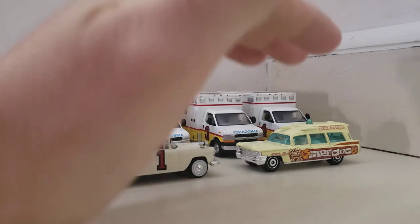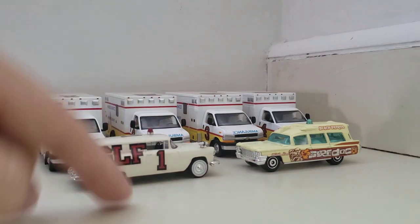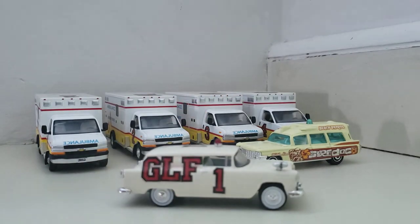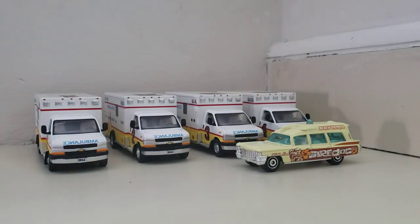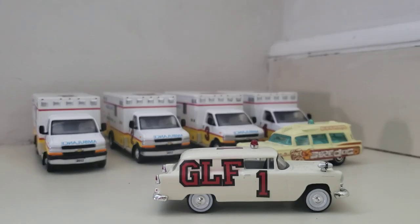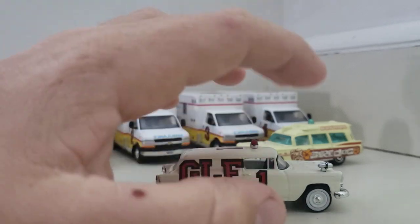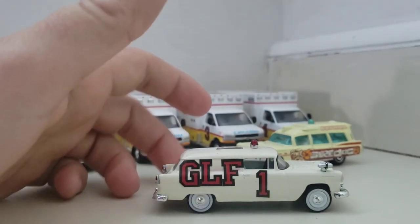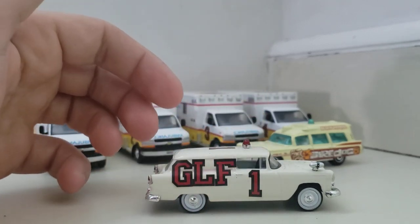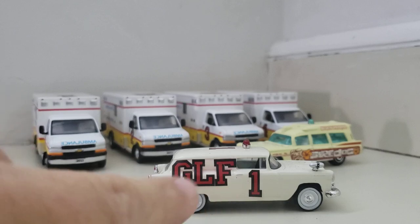Anyhow, let's start off with the cars and then we'll talk about the units in the back. This unit here — let me just double check on the bottom — yeah, it's a 1955 Chevy panel car. This is a Greenlight. Basically, Greenlight made this as an ambulance; they already had this car out and basically turned it into an ambulance. I'm not really sure exactly which fire or ambulance department it was based on, but I rebadged it GLF-1, so Medic 1 of Greenlight Fire Department.